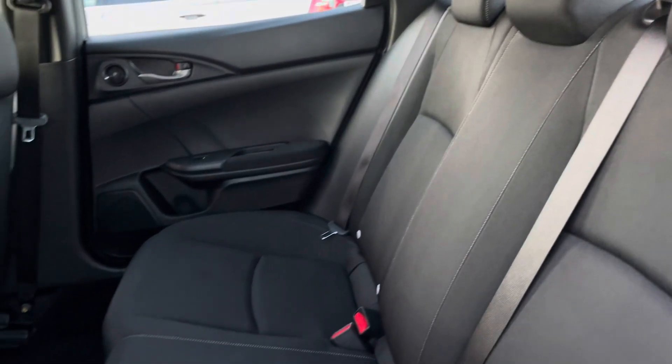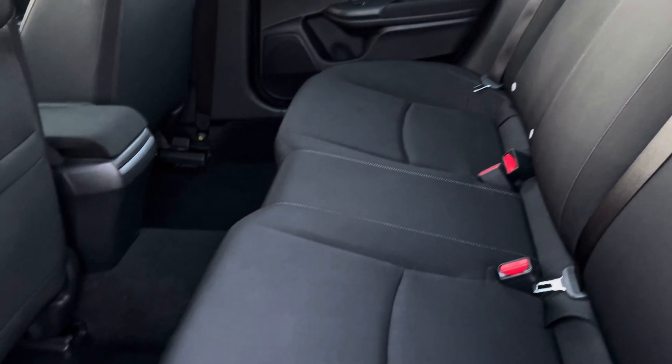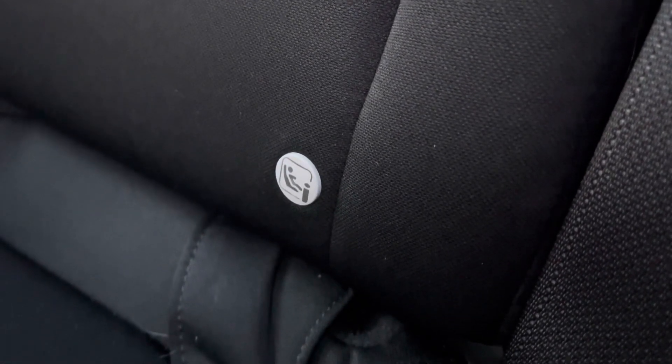You've got a very spacious rear interior that can fit passengers of any size. You do get some storage on the back of your front seats. Parents can also make use of ISOFIX points in the rear seats.